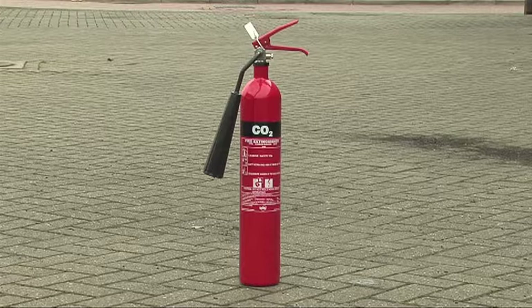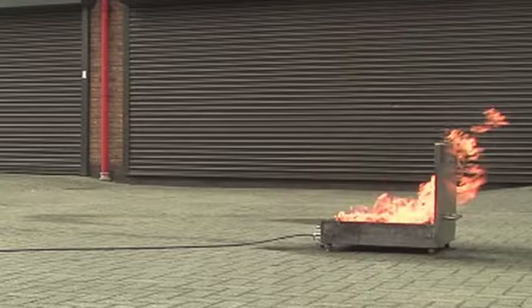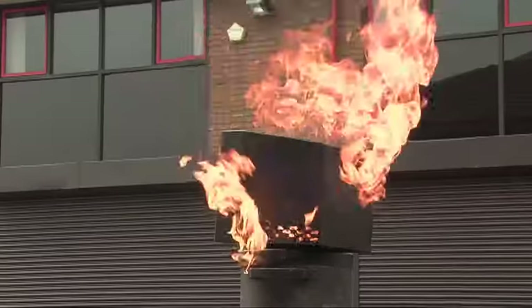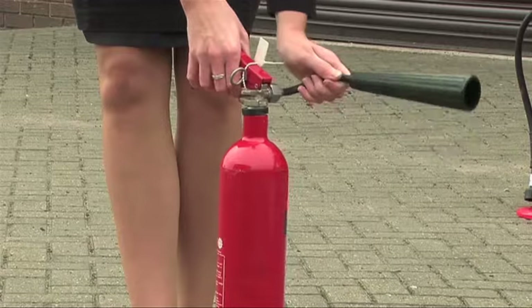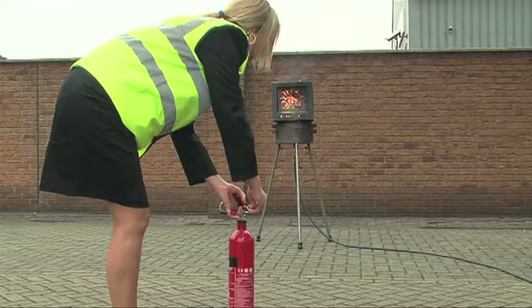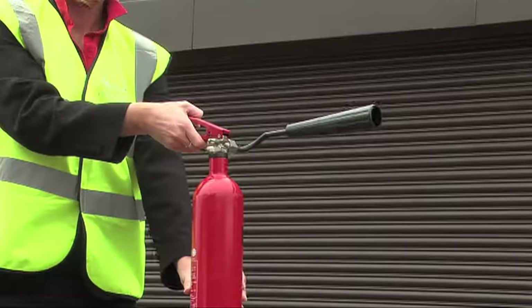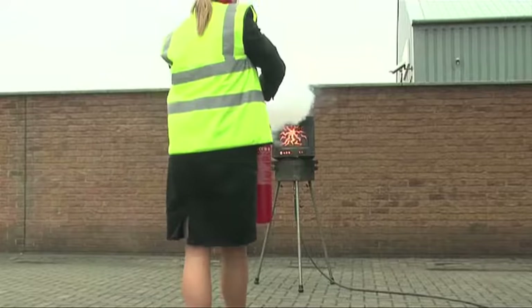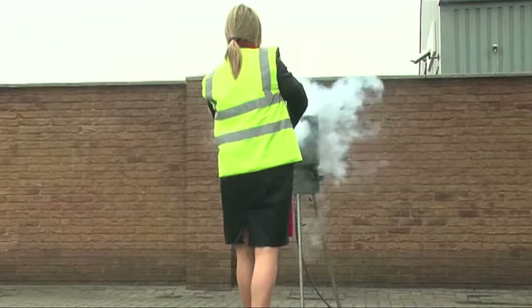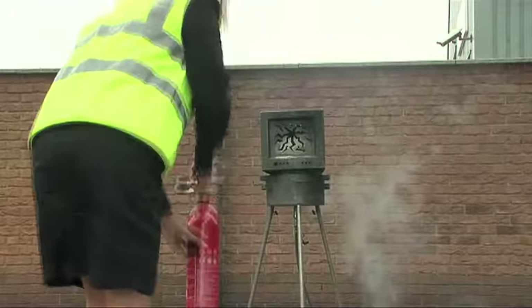Carbon dioxide or CO2 extinguishers are signal red with a black panel. They are suitable for use on class B fires and those involving electrical equipment. To use a CO2 extinguisher: position the discharge horn before use, as it will be too cold to do so when the extinguisher is being used. Pull the safety tag to break the seal, pull out the safety pin, hold the handle and the body of the extinguisher, and test it to check it works. Point the horn at the base of the flames and, whilst discharging the extinguisher, walk toward the flames in order to put them out. When the flames are out, walk back away from the fire while still discharging the extinguisher.